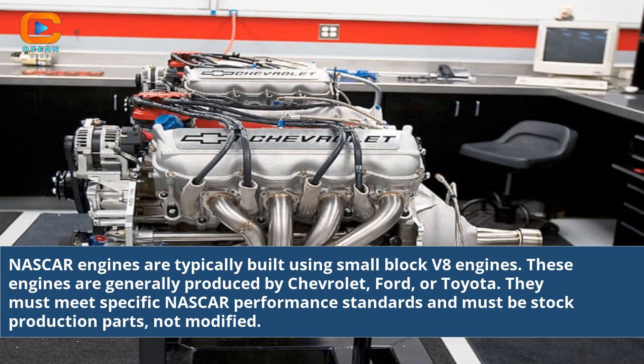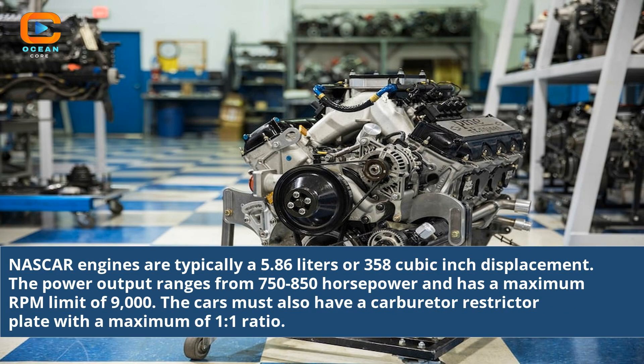NASCAR engines are typically built using small block V8 engines, generally produced by Chevrolet, Ford, or Toyota. They must meet specific NASCAR performance standards and must use stock production parts, not modified. NASCAR engines are typically 5.86 liters or 358 cubic inch displacement. The power output ranges from 750 to 850 horsepower and has a maximum RPM limit of 9,000.